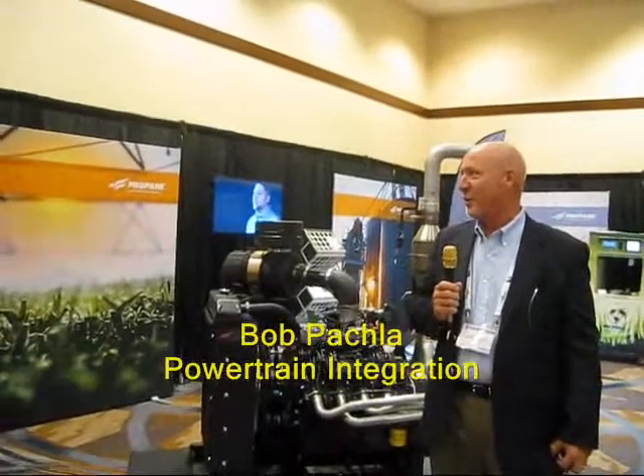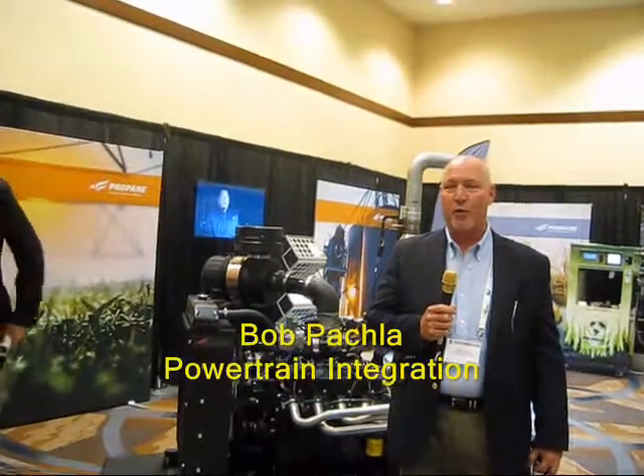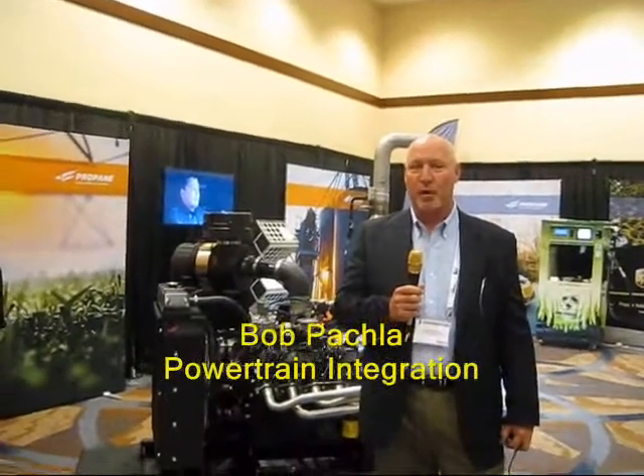As Michael said, my name is Bob Patchla with Powertrain Integration. I've been in the alternate fuel industry for 31 years this month.